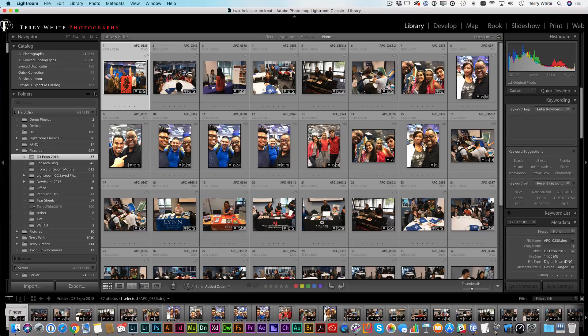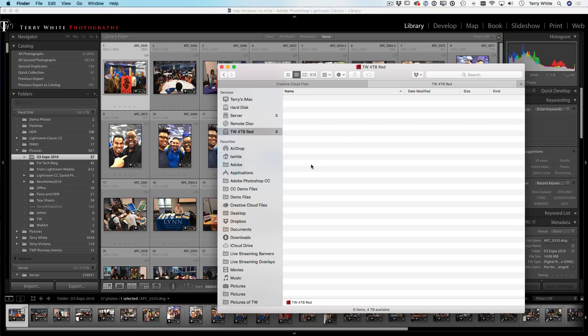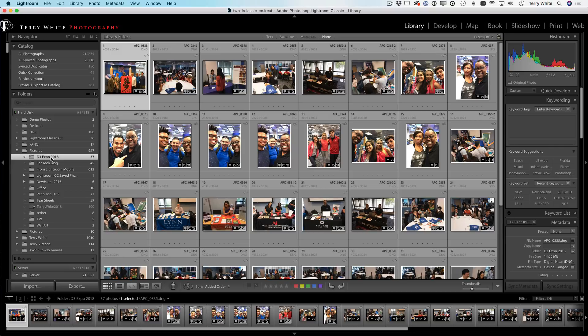If I go back out to my operating system, I can see the four-terabyte Red drive right there with nothing on it. It's there in the OS, but Lightroom doesn't see it until you tell it to. So how do you tell Lightroom to see it?